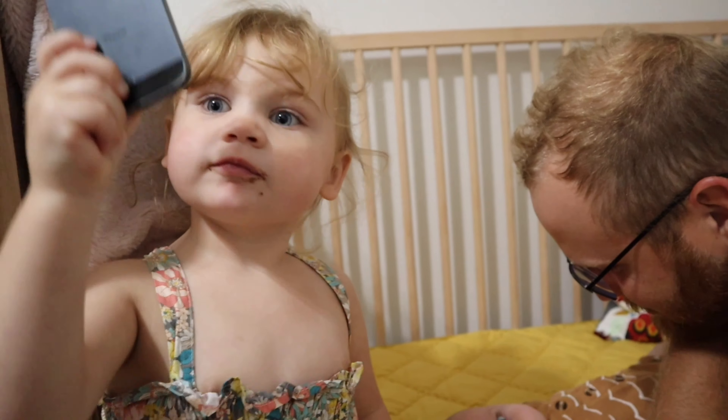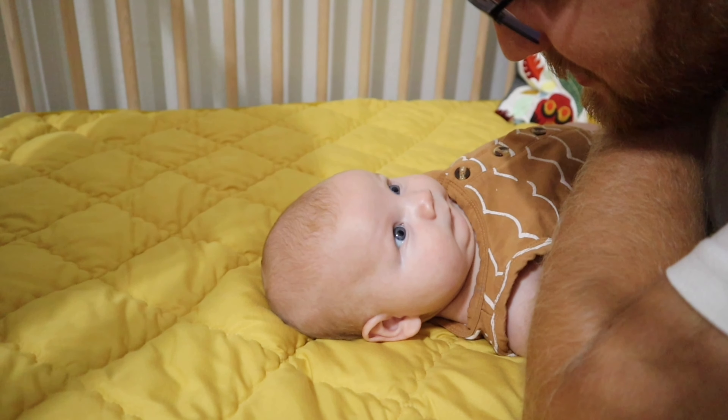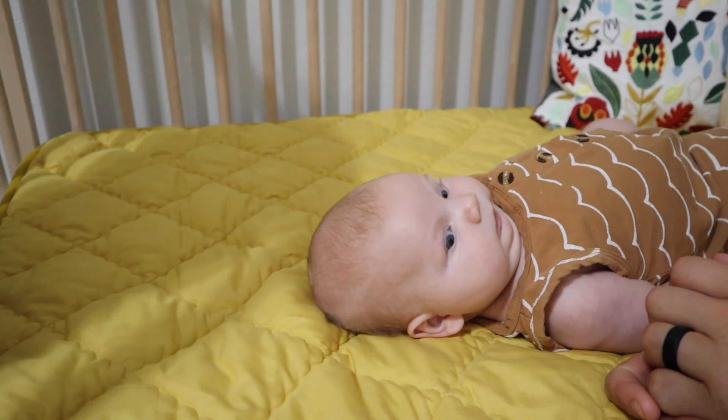You want to come up here with mommy? Look at that sweet face. The life — with my two babies.